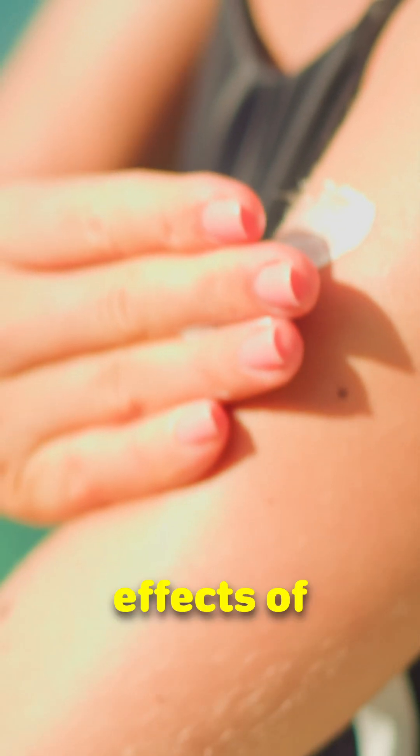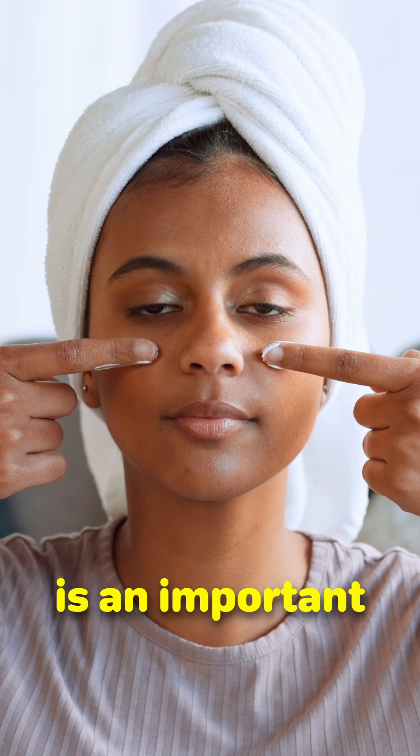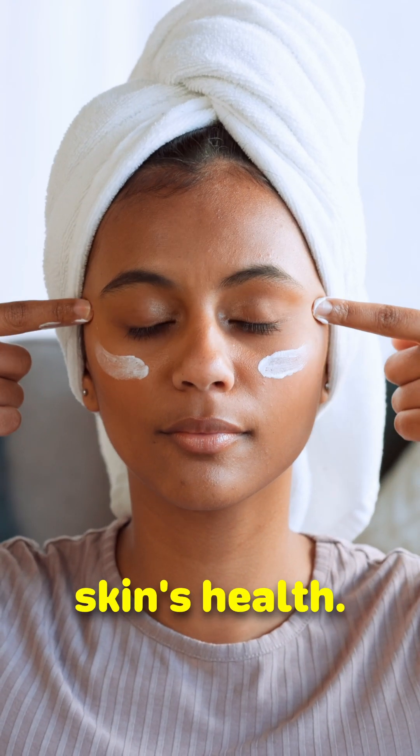While moles don't perform a direct function like organs do, the melanin that gives moles their colour helps protect the skin from the damaging effects of ultraviolet radiation from the sun. Paying attention to them is an important part of taking care of our skin's health.